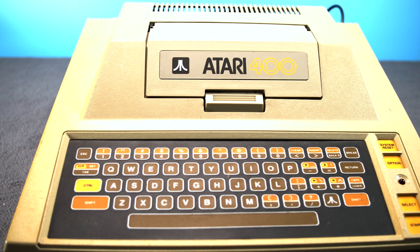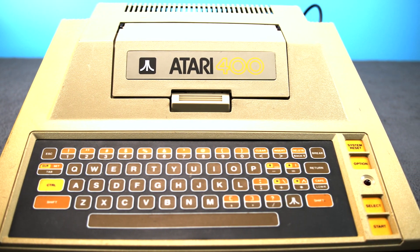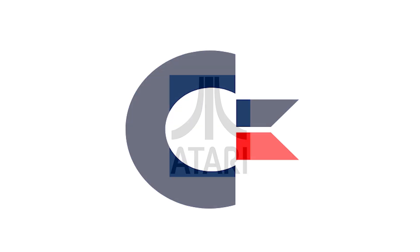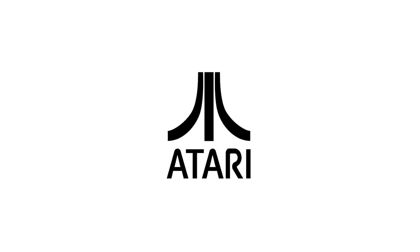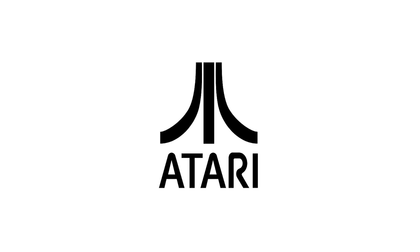Buying a computer in 1979 was a big ordeal, with home computers being sold by companies like Radio Shack, Apple, and Commodore. Atari had to do something special to court novice consumers — after all, they were primarily known as a game company.